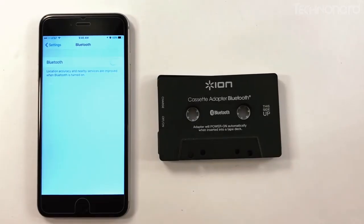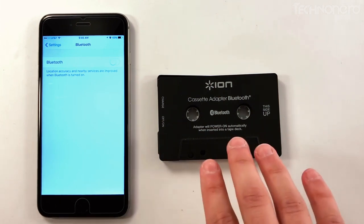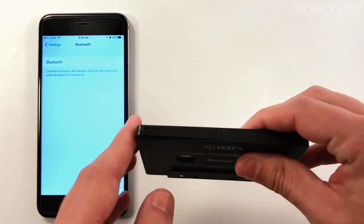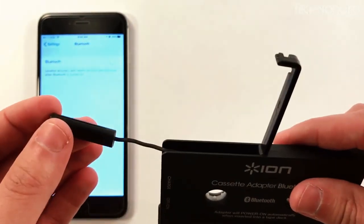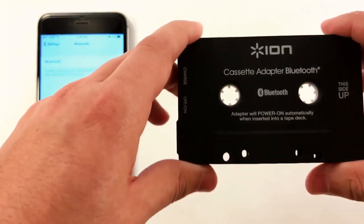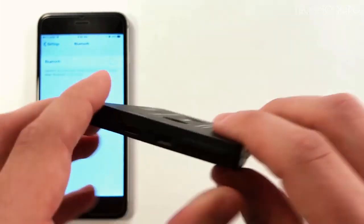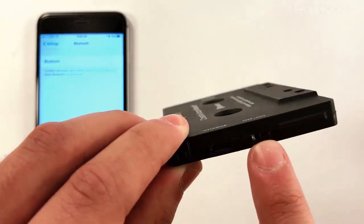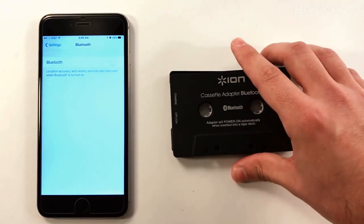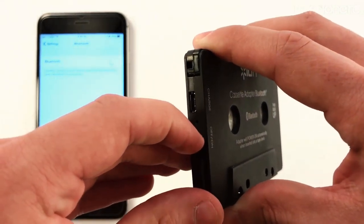Number six: Ion Audio Cassette Bluetooth Adapter. If your car is living in the past, a Bluetooth cassette adapter is a great way to stream all of your favorite playlists directly from your smartphone without any unsightly cord clutter. Ion Audio's offering is one of our favorites — it offers roughly four hours of playback on a single charge, which is more than enough to play all of your favorite tunes. It even allows for hands-free calling via a built-in microphone.